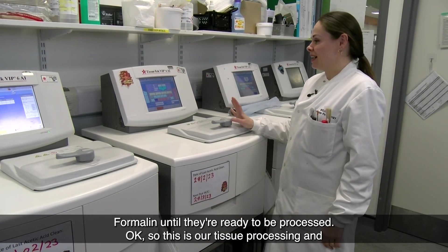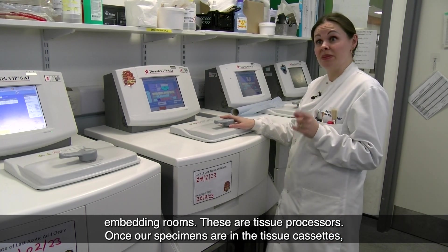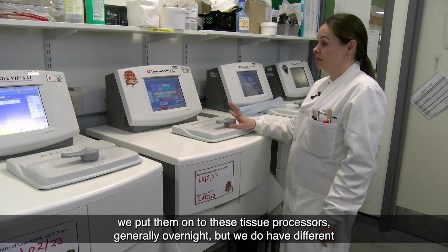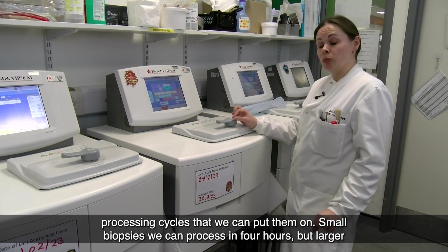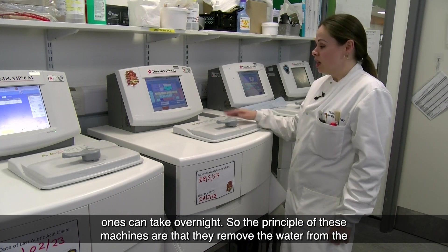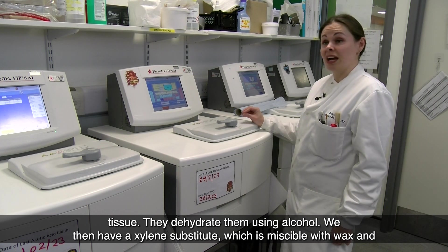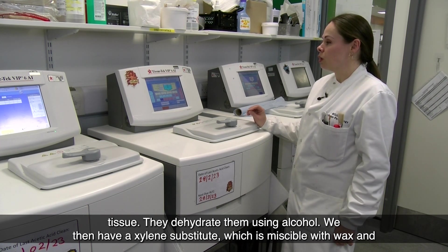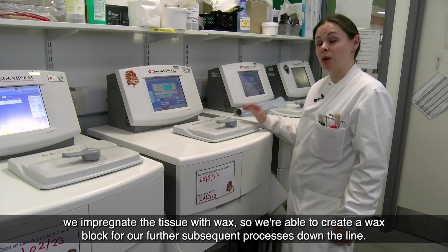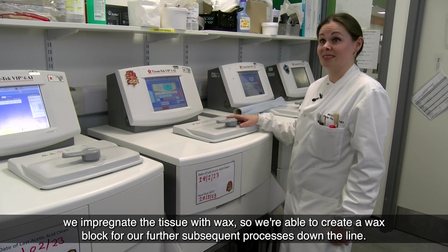This is our tissue processing and embedding room. These are tissue processors — once our specimens are in the tissue cassettes, we put them onto these processors, generally overnight, though we have different processing cycles. Small biopsies can be processed in four hours but larger ones take overnight. The principle of these machines is that they remove water from the tissue, dehydrate using alcohol, then use a xylene substitute miscible with wax to impregnate the tissue with wax, enabling us to create a wax block for subsequent processes.